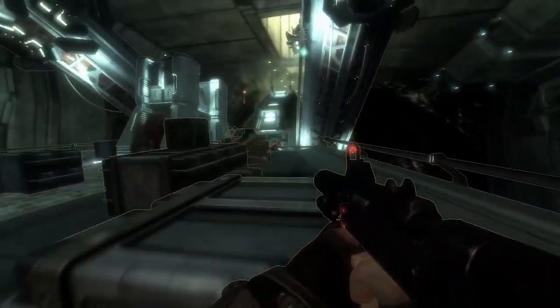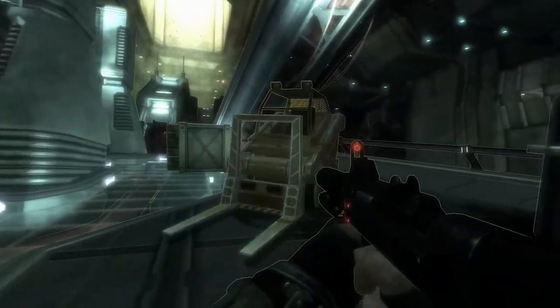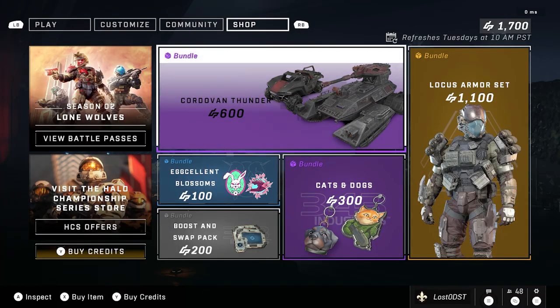Yo yo yo, what is up Halo community! It's that day of the week where we check out the weekly shop. Today is July 12, 2022, let's go ahead and dive right in. Here we are in the shop. If you guys could hit that like button as well as subscribe, I'm trying to hit 1k — I would highly appreciate it. Here we are on this week's shop, so we got Cordovan Thunder for the first bundle.